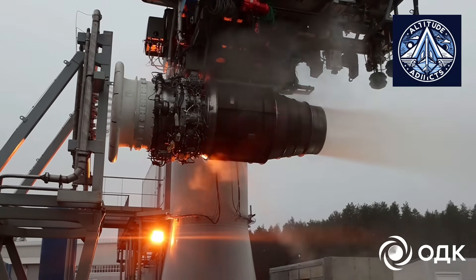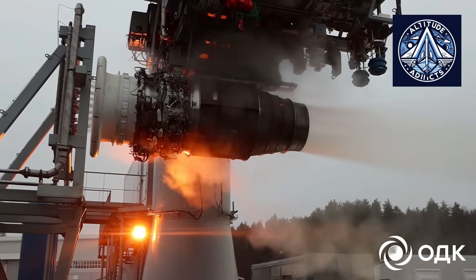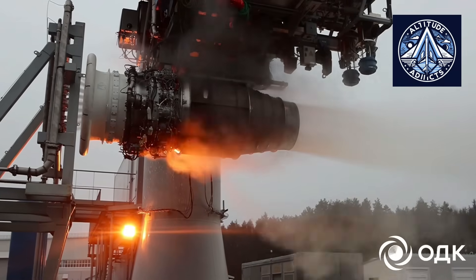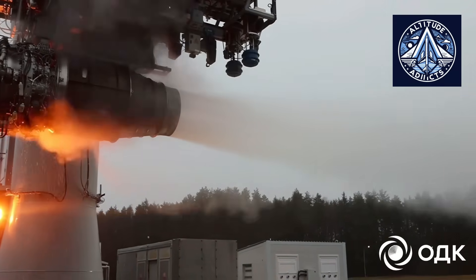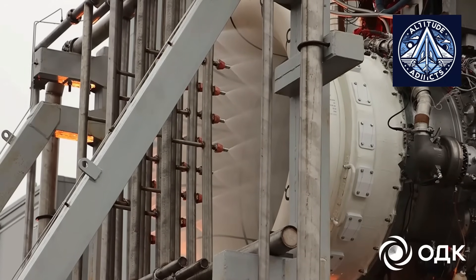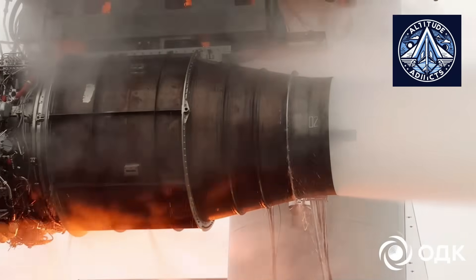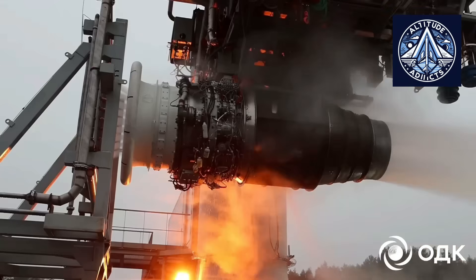Rostec subsidiary United Engine Corporation, also called UEC, has formally announced that its newest PD-8 aviation engine has passed a battery of engineering tests that mimic intense rain. The effects of heavy precipitation during takeoff, climb, and landing — some of the most difficult circumstances for any contemporary turbofan engine — were replicated in these tests.